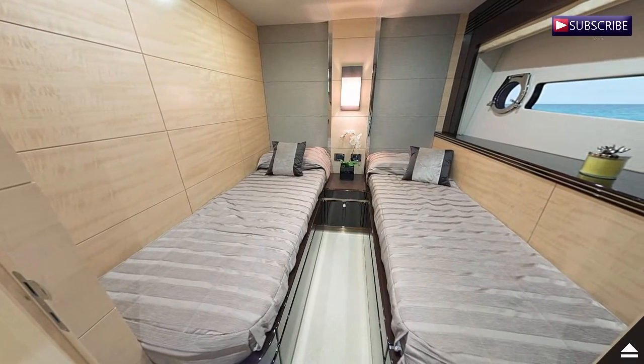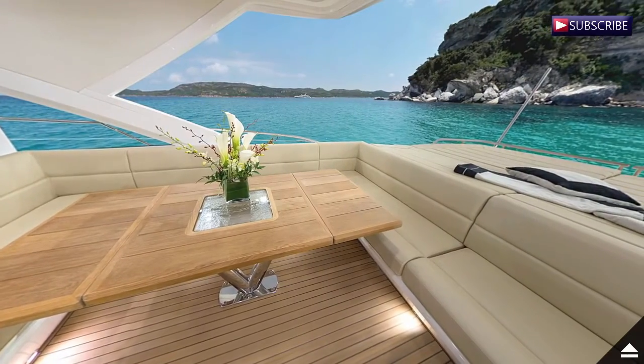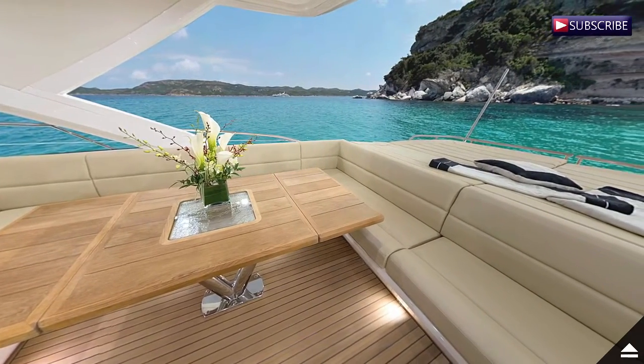The main saloon has everything you could wish for: state-of-the-art entertainment systems, high-quality fabrics and plenty of natural light. It is the perfect entertainment space.